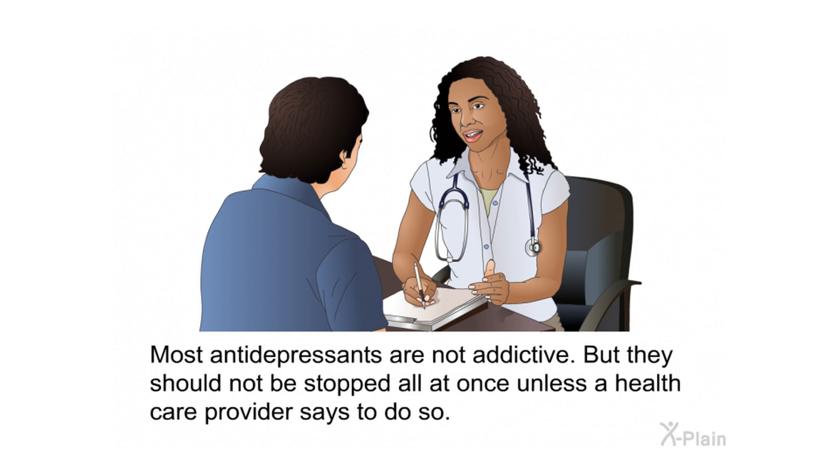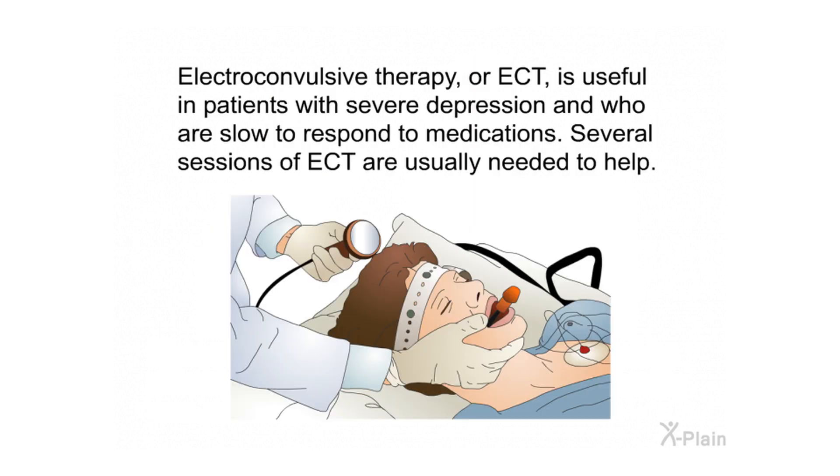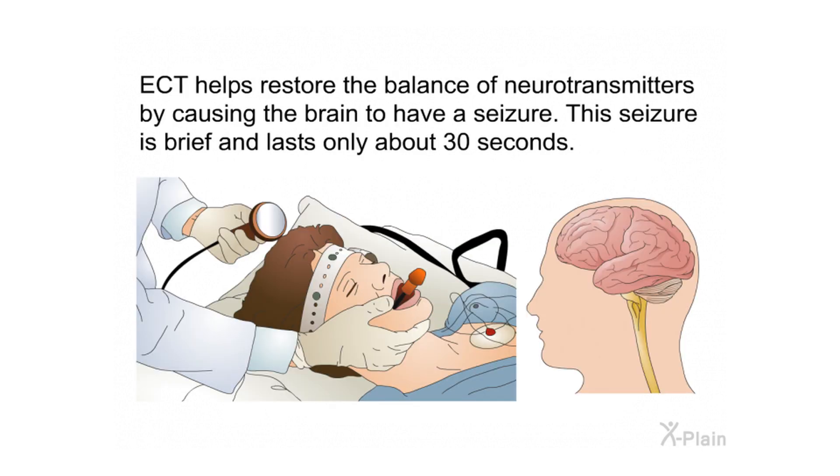Most antidepressants are not addictive, but they should not be stopped all at once unless a health care provider says to do so. Electroconvulsive therapy, or ECT, is useful in patients with severe depression who are slow to respond to medications. Several sessions of ECT are usually needed to help. ECT helps restore the balance of neurotransmitters by causing the brain to have a seizure.